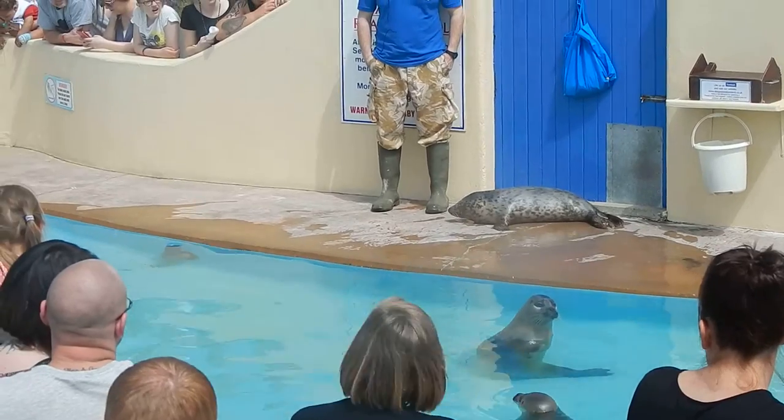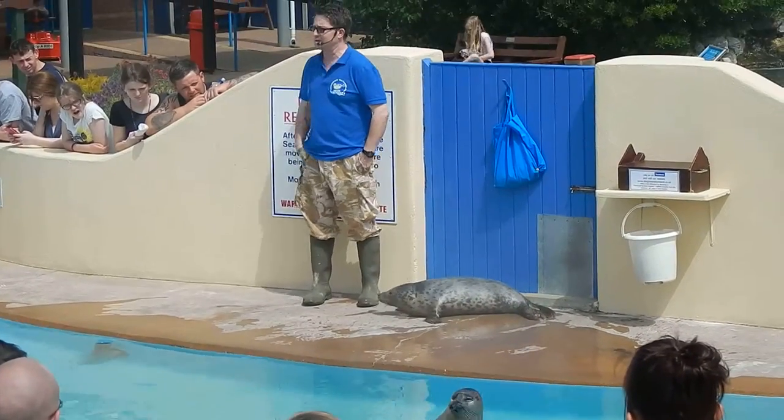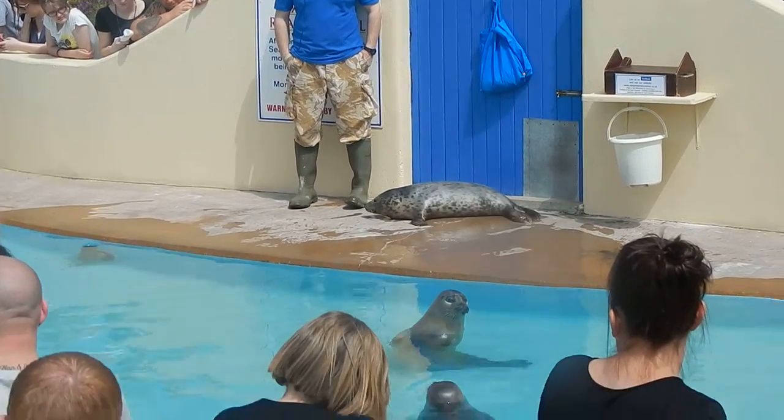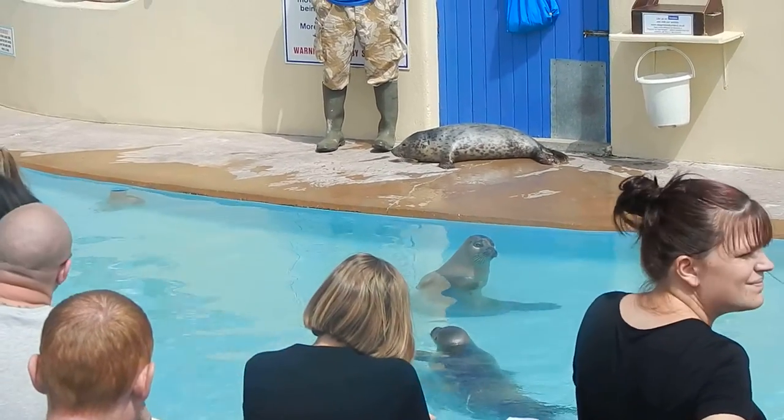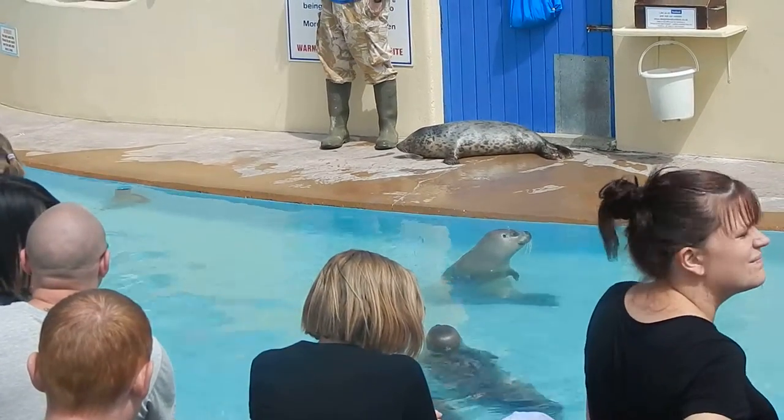And that's where we get involved. The lucky ones are spotted by people walking on the beach. Sometimes they're found by the Coast Guard or the police, who report the seals to us. We go out and find them, bring them back here, and take them to the seal hospital where they get intensive care.